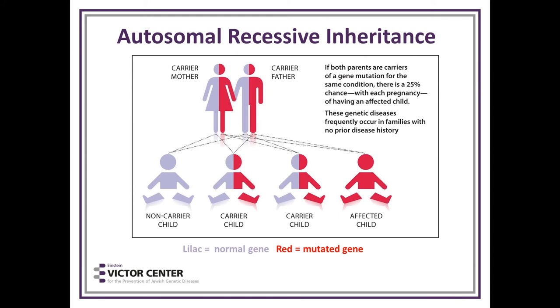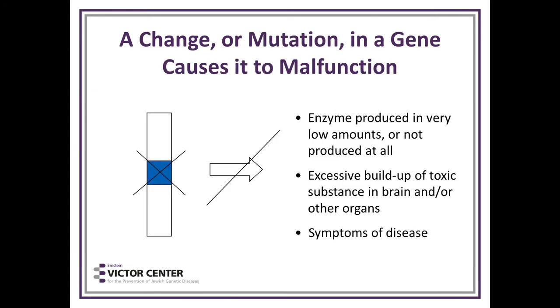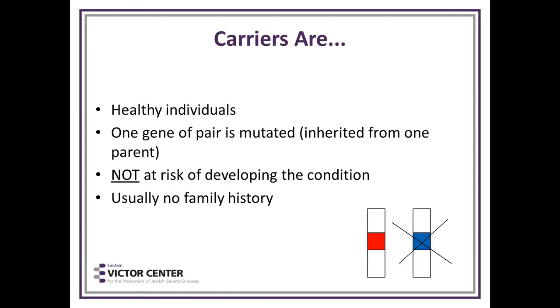These diseases are all autosomal recessive. We test because a carrier's general health is not affected. In recessive inheritance, there's a one in four chance with every pregnancy of having an affected child if both parents are carriers. A carrier carries a mutation in the gene causing it to malfunction — the enzyme is produced in low amounts or not at all if affected, resulting in excessive buildup of toxic substance. But a carrier has one working gene, which maintains their health, and because a carrier is healthy, there's often no family history.